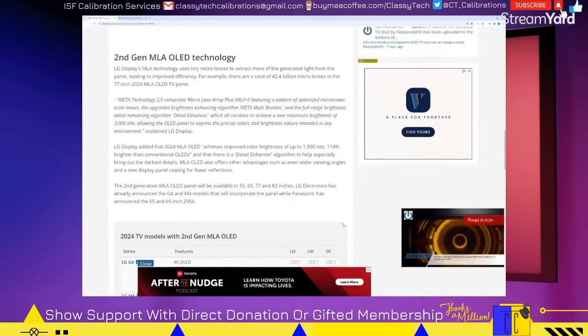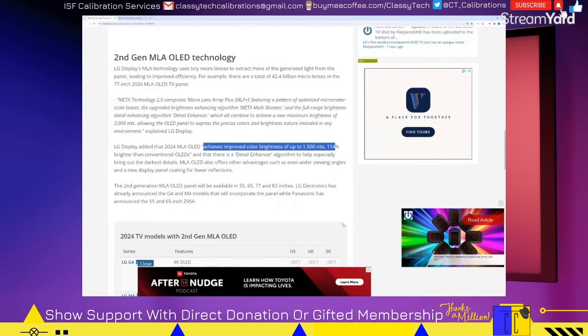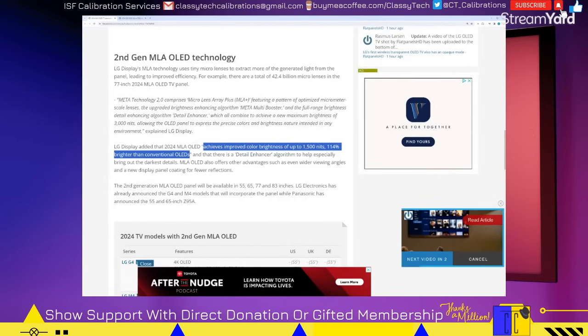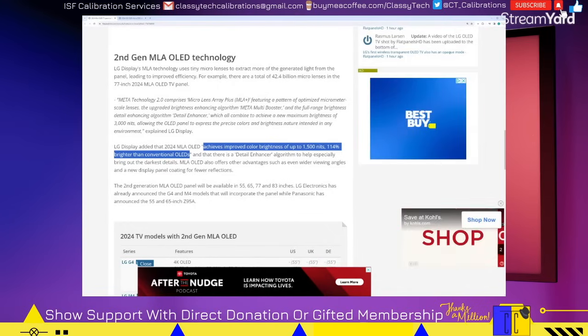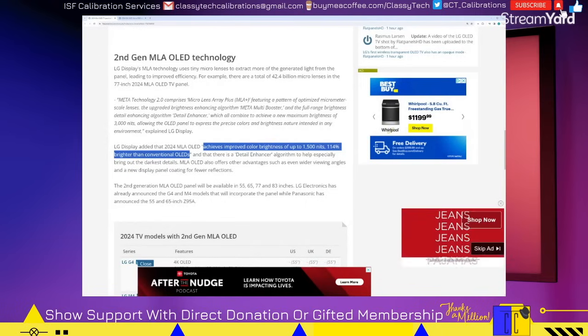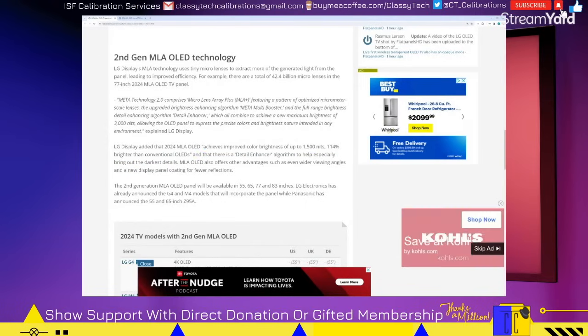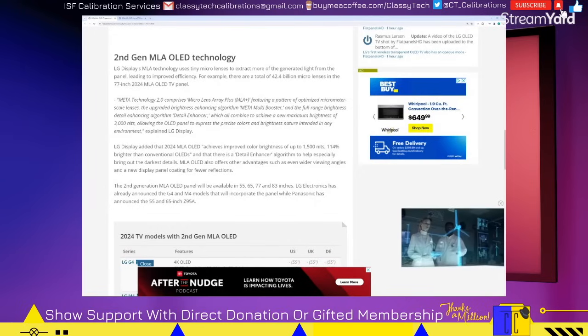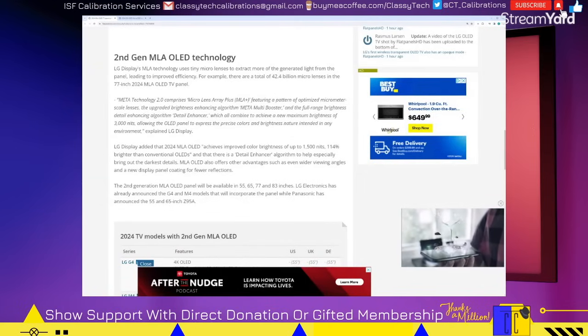The other information about this panel update is that they've achieved improved color brightness of up to 1,500 nits — 114% brighter than conventional OLED — which is a little confusing. That does not mean your red, green, and blue colors are going to be 1,500 nits. What they're trying to state is that with a white peak of 1,500 nits, which is the combination of the white subpixel, red, green, and blue, at that level they're stating 114% brighter than conventional OLEDs for color brightness. Now when they say 114%, that could mean 1.14, which would only be a technical 14% increase, or they could mean it's a full doubling and then 14% extra — so kind of misleading.